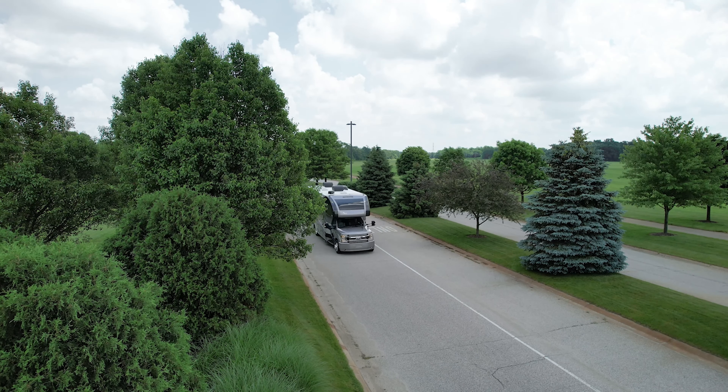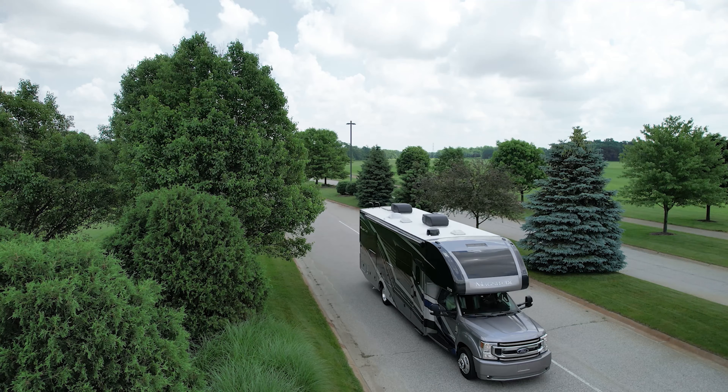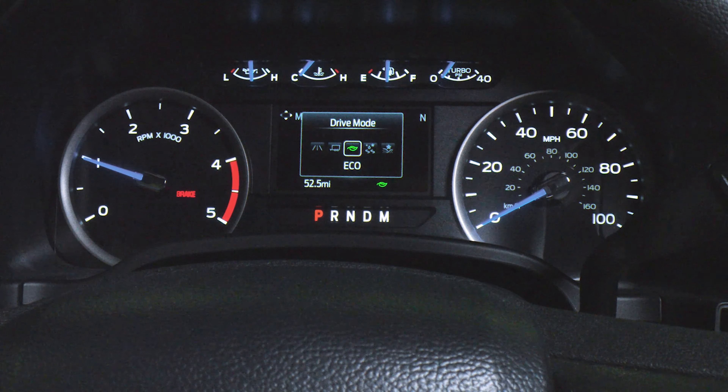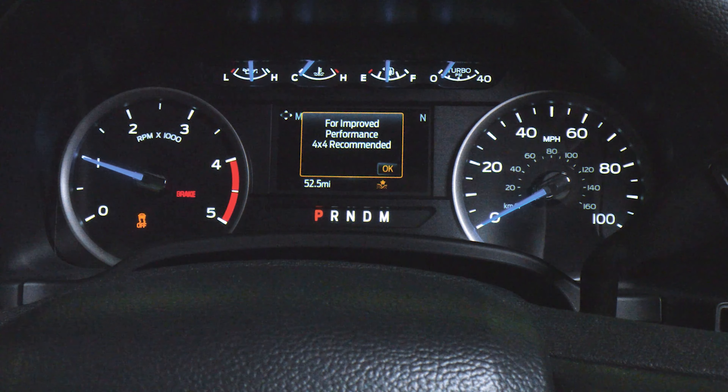You put the hammer down, watch your turbo gauge build, and you are having a great time in your Magnitude. These are so powerful — they really pull when you want it. Handling all that power is a TorqShift 10-speed transmission with five selectable drive modes: normal, slippery, tow/haul, eco, deep sand, and snow. Whatever you need, you can control it right here with the button on the end of the stalk.